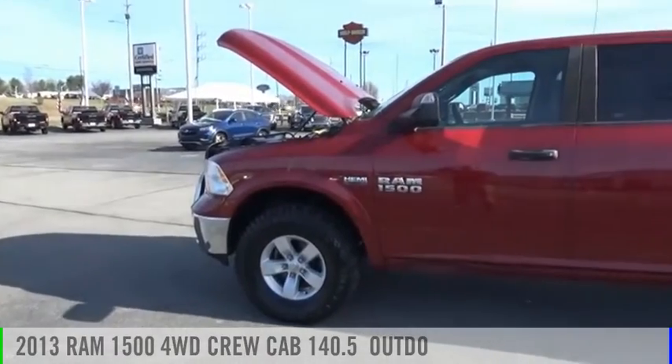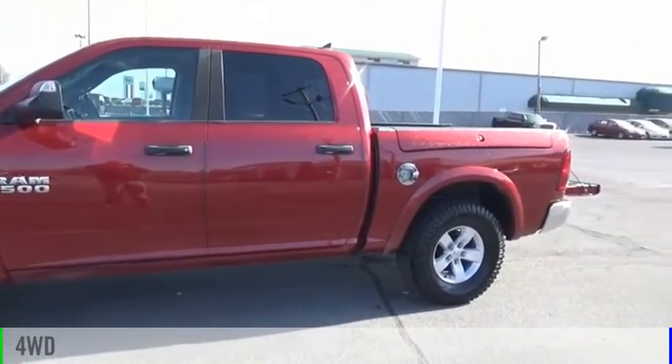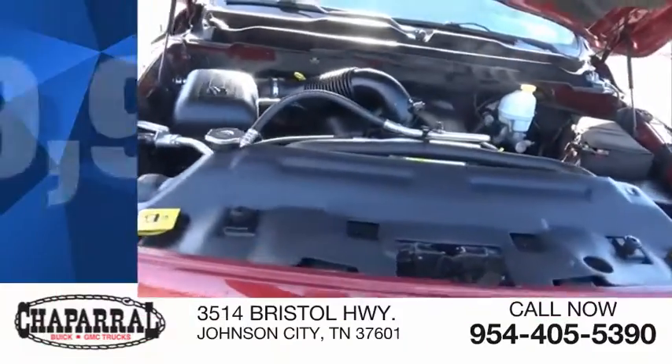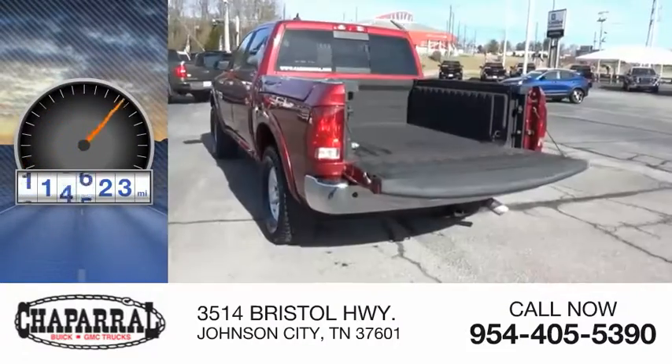Come test drive the 2013 1500. This vehicle is powered by a four-wheel drive, eight-cylinder, 5.7-liter engine, and is priced below $20,000. This vehicle has less than 120,000 miles.